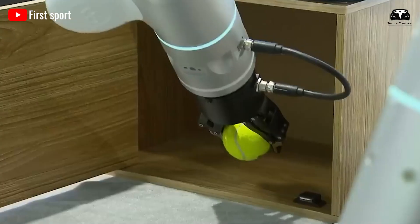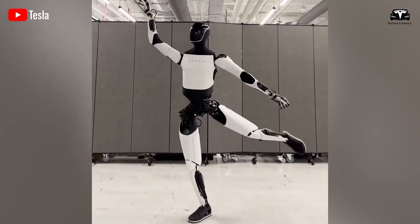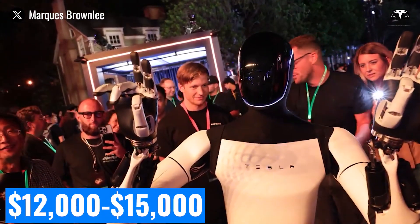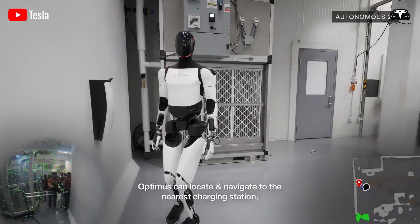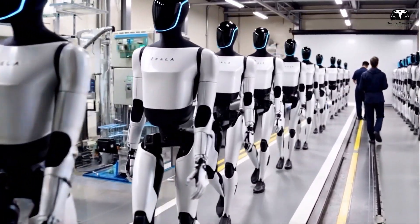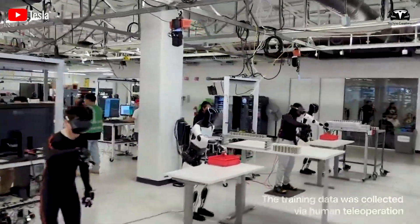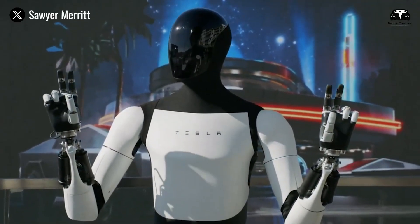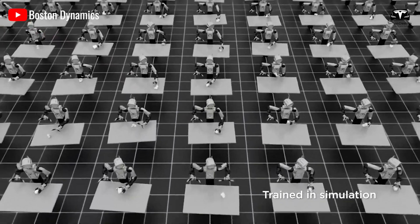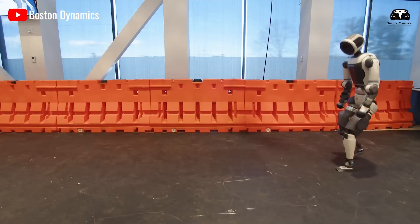When comparing Optimus Gen 3 and New Atlas, one cannot ignore their contrasting design philosophies. Tesla envisions Optimus as scalable and affordable. The projected price of Optimus Gen 3 hovers between $12,000 and $15,000, with Elon Musk suggesting that production at Tesla's Gigafactory could exceed 500,000 units annually by 2027. Such mass production is critical for household penetration in the American market, where affordability determines adoption. By contrast, Boston Dynamics' New Atlas remains a high-end prototype that, while stunning in its demonstrations, costs upwards of $150,000 per unit with limited production numbers.